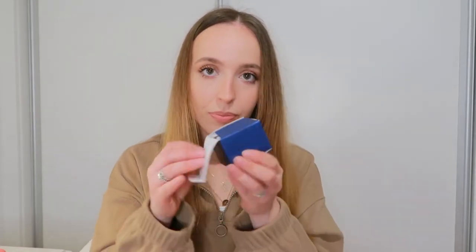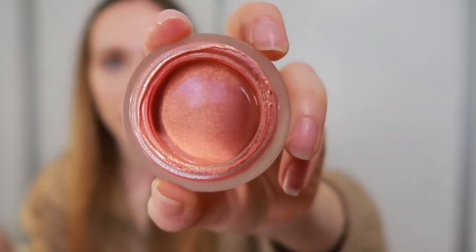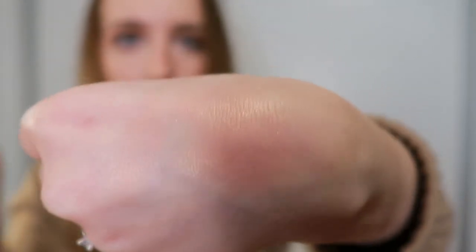Then I got this Kiko Lost in Amalfi Jelly Highlighter. Let's open it — it looks like this, super glowy. This is how it looks on the skin, and I'm definitely going to be using this as a blush too. It's so glowy and cute, and it dries down completely, so I think this is going to work really well for oily skin.